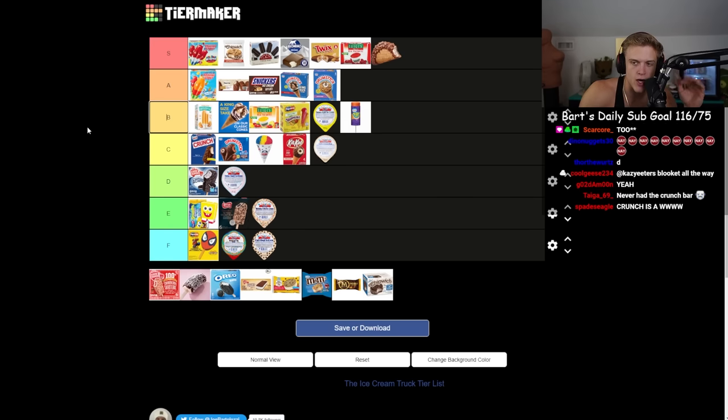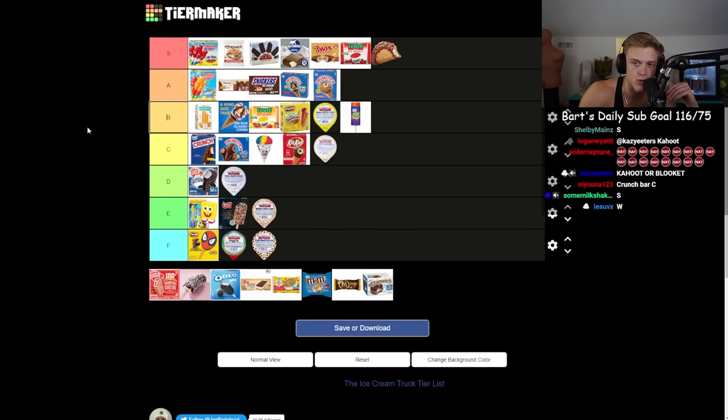Choco taco — S, RIP. The choco taco got discontinued. In my honest opinion it's the go-to. Now the Oreo bar — never actually had this. Made with Oreo cookie pieces. Oreo has their hand in everything.